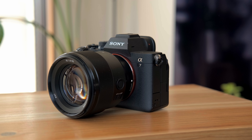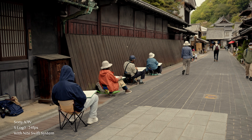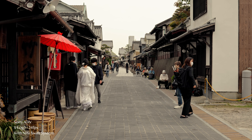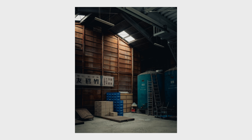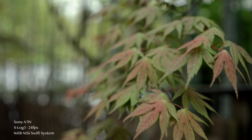I've been a Sony a7IV user for more than a year now. I got it shortly after the release and I'm still super happy about it — I think it is still one of the best hybrid cameras out there. But when we think about a hybrid camera, it should be good at taking stills and videos. It is the case for the a7IV, no doubt, but with video it's a little bit more tricky than photography — you are not as free when it comes to your settings.